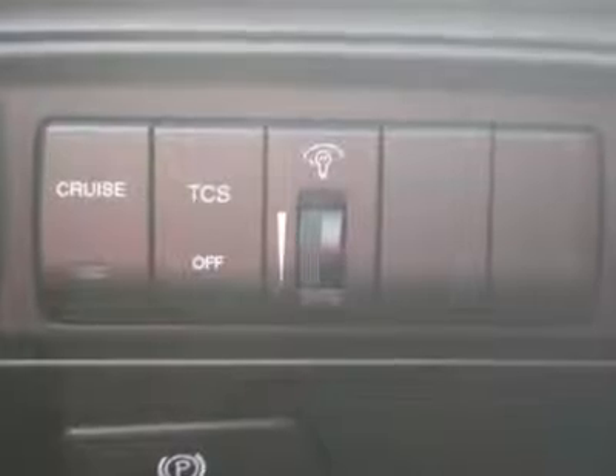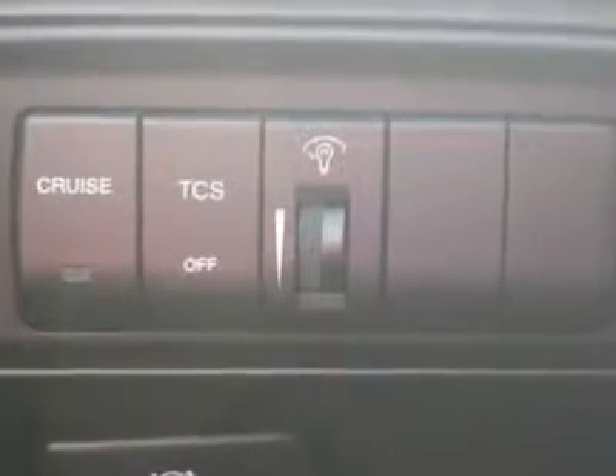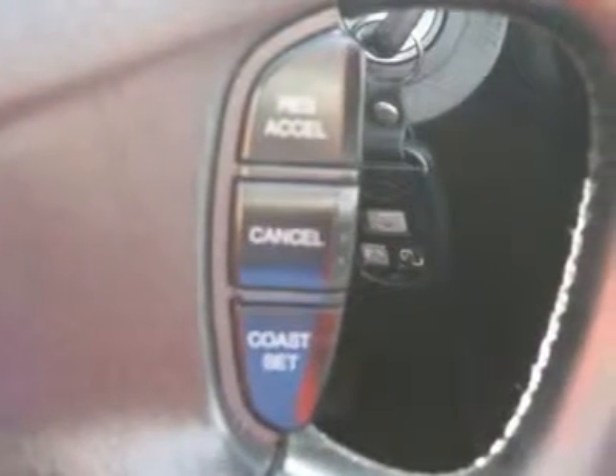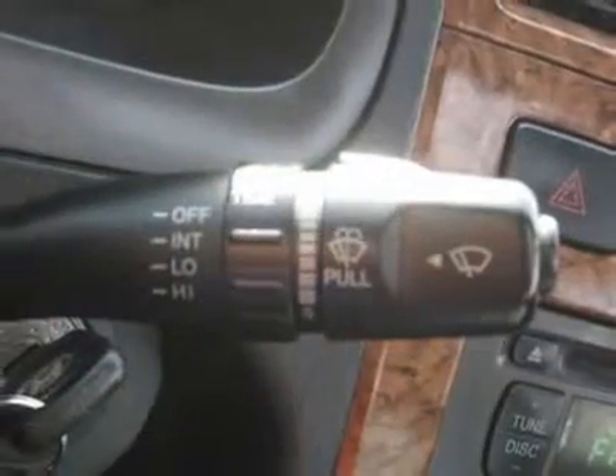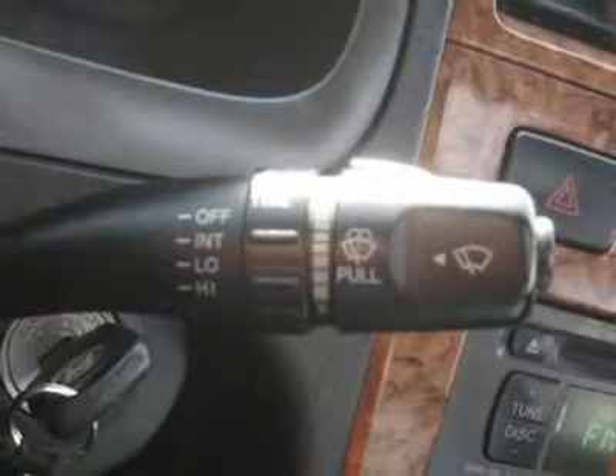Further features include ABS brakes, mirror defogger, fog lights, intermittent wipers, AM/FM, cassette, CD player, premium wheels, leather interior surface, cup holders, heated mirrors, and side curtain airbags.